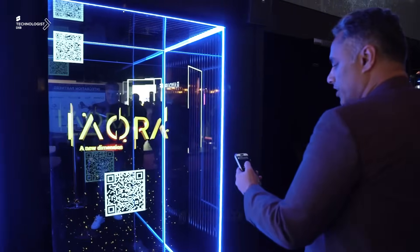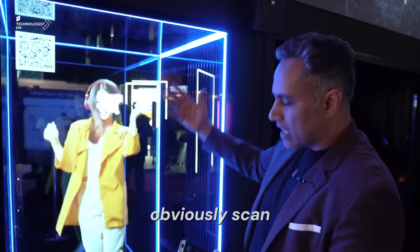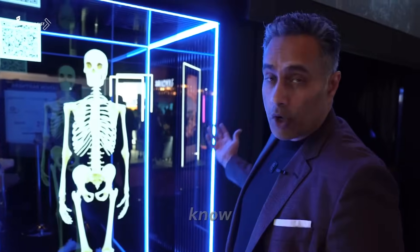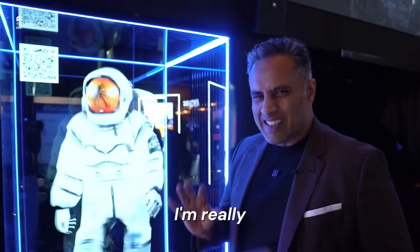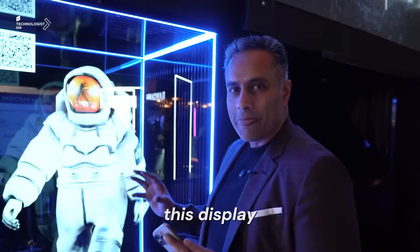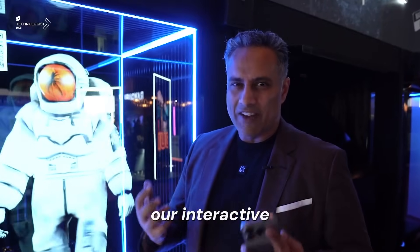Here you have the regular content — scan the QR code, trigger some content, use it for medical science, playback content, or interacting with 3D objects. But what I'm really excited to see is how we bring the ODS bot into this display and give people a new dimension and a new way of using our interactive AI.